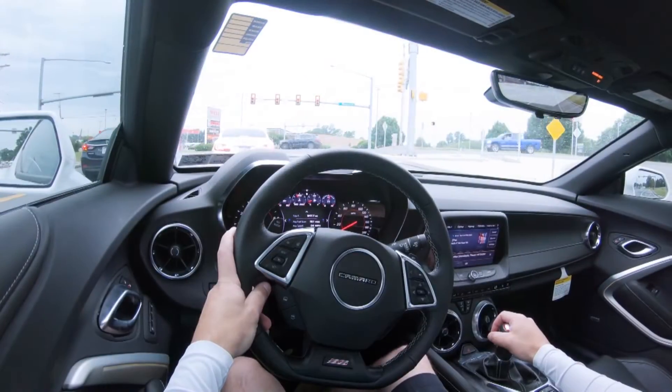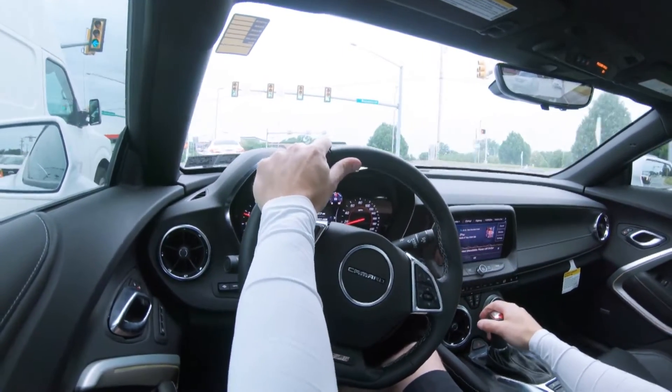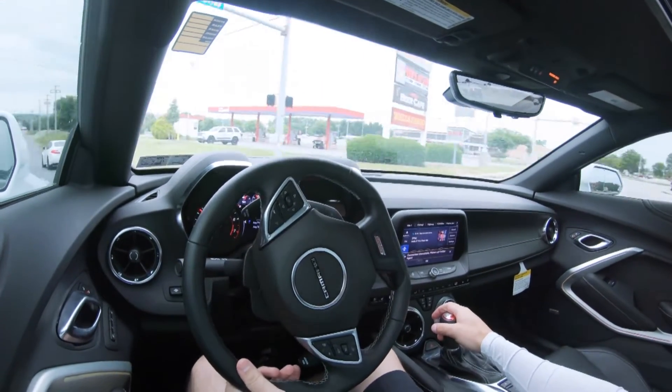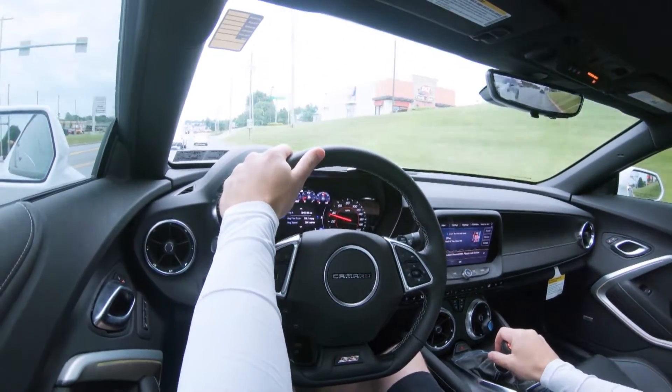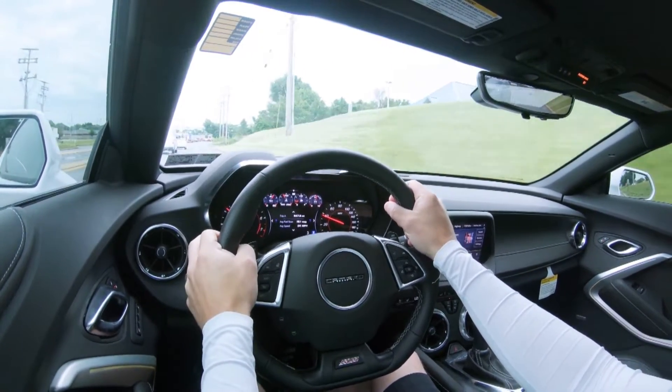That's why I always recommend magnetic ride control whenever any vehicle offers it — it really gives you the best of both worlds. As far as ride quality goes, it's pretty much what I'd expect, and actually it's not that bad. Coming over a manhole — yeah, it's not that bad. I've definitely felt worse. Back in the day I had a modified 2019 Mustang that was lowered with 20-inch wheels and you felt everything, so honestly this isn't bad at all.